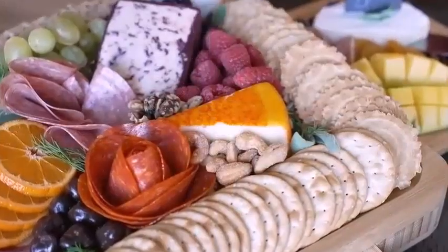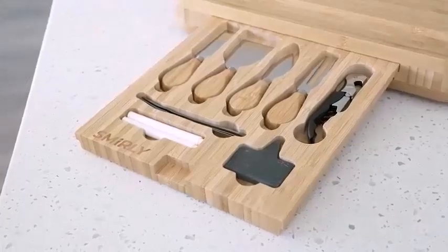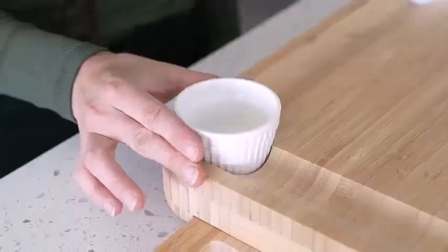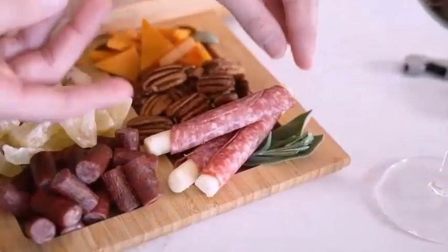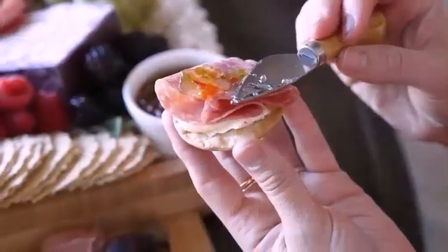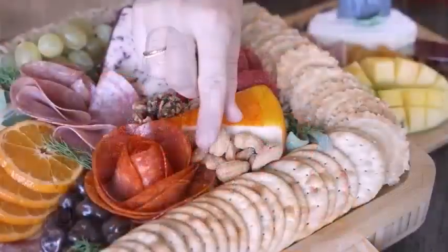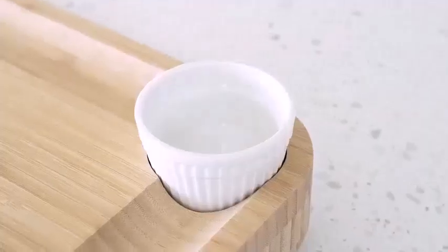However, it's important to note that the words charcuterie board and cheese board are interchangeable in modern cuisine. Both charcuterie and cheese boards prefer to add an assortment of finger foods arranged on a slate or tray. Meat products and cheese take the most prominent place among these boards, but they also contain food items like crackers, sticks, scoops, and nuts.